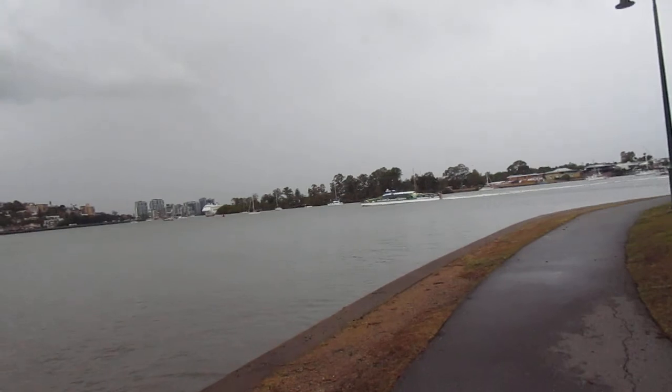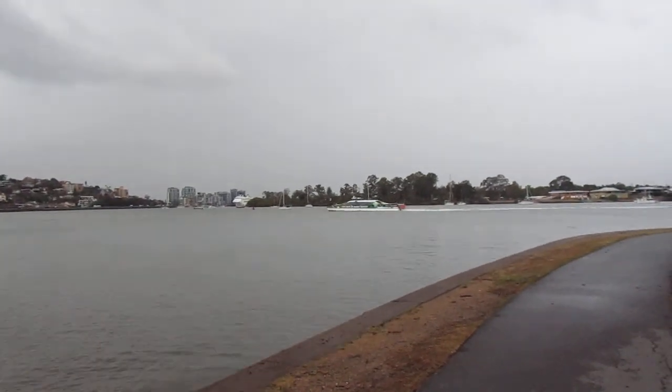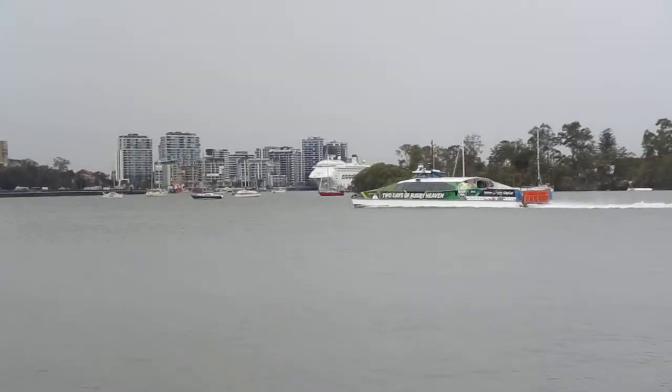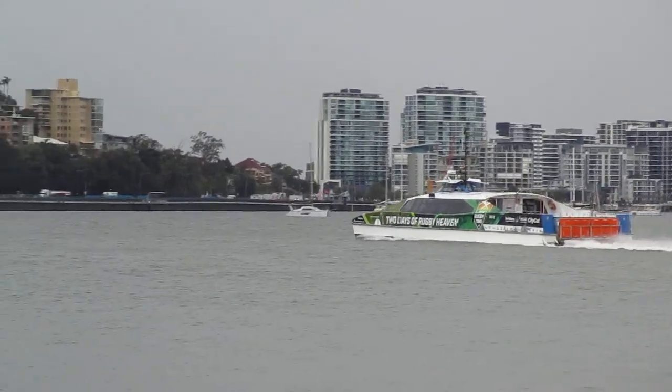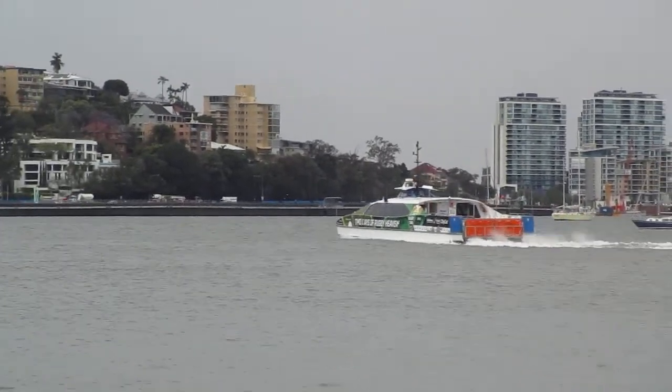Oh look, there's a boat. Look at that — the ferry's going through. Look at that. Even though the weather is bleak, the ferries are still running.